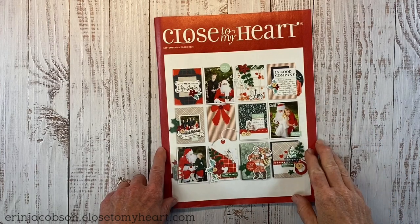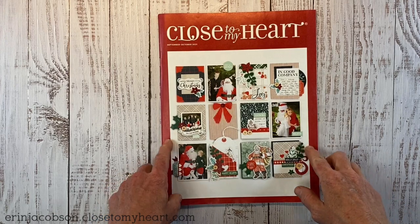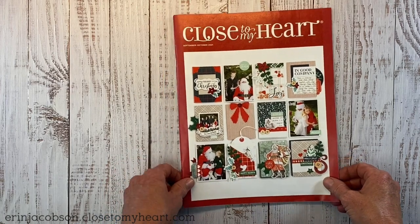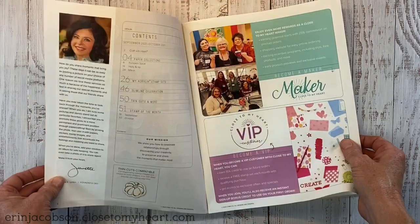Hey there guys, I'm super excited to share this new catalog with you today. This is the September-October 2021 Close to My Heart Seasonal Catalog and it has a whole new look that I think you're going to love. So let's dive in.